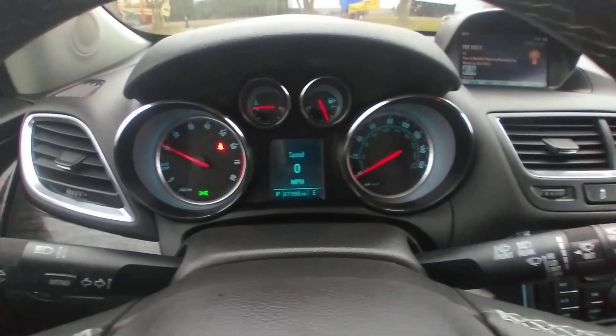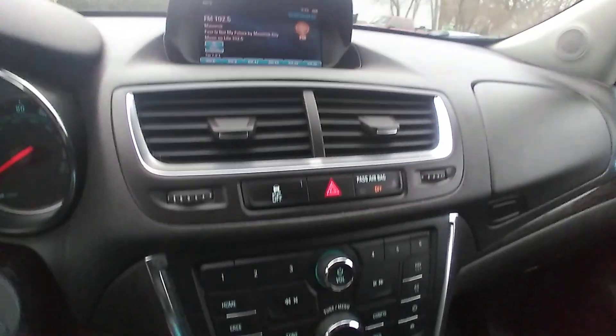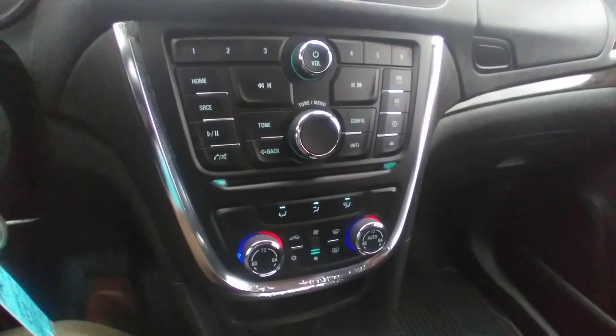Digital readout for the speedometer, dual zone climate, connectivity — really nice vehicle.